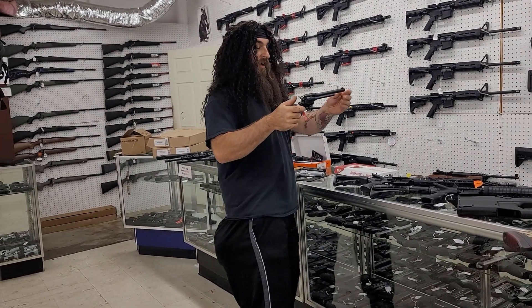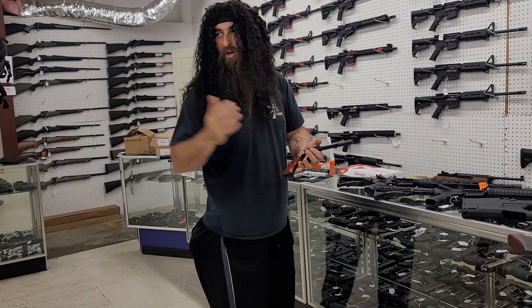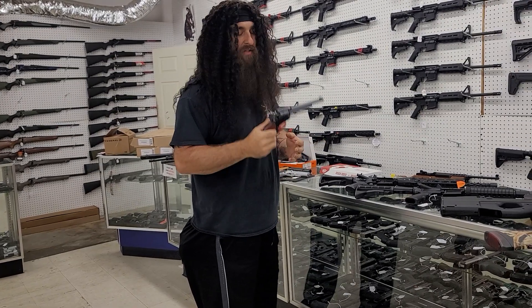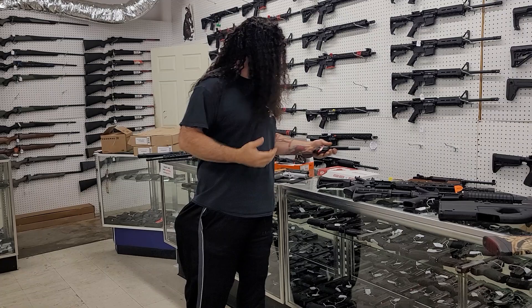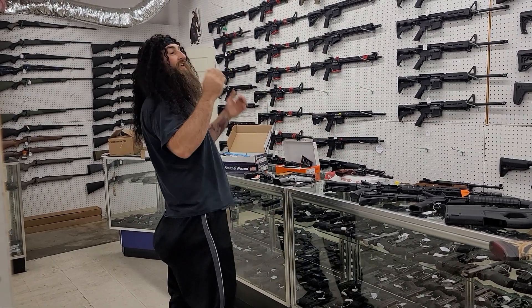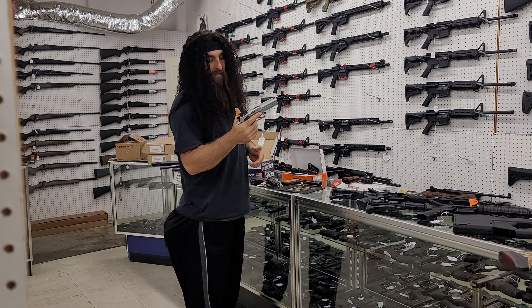These are little Heritage 22s. You can also get the 22 Magnum cylinder for about $30 — there's a little card in the box. These are great to go out and have fun with, get the kids shooting, for $140. Hard to beat that. We have them in the 4 and 5/8-inch and in the 6 and a half inch.